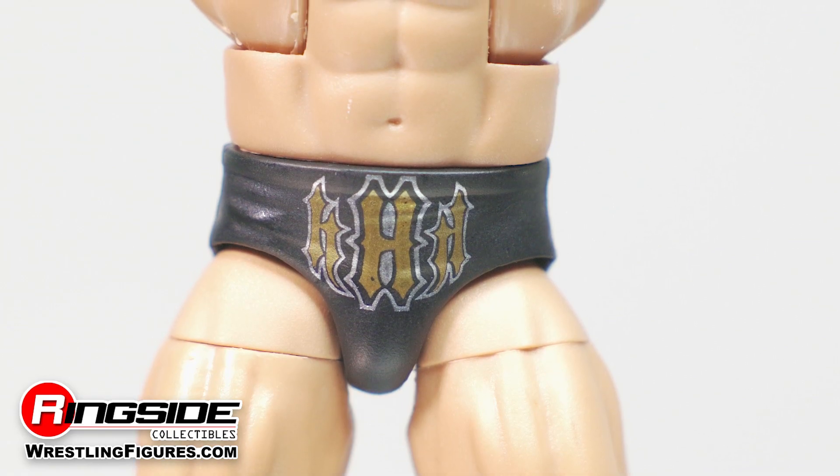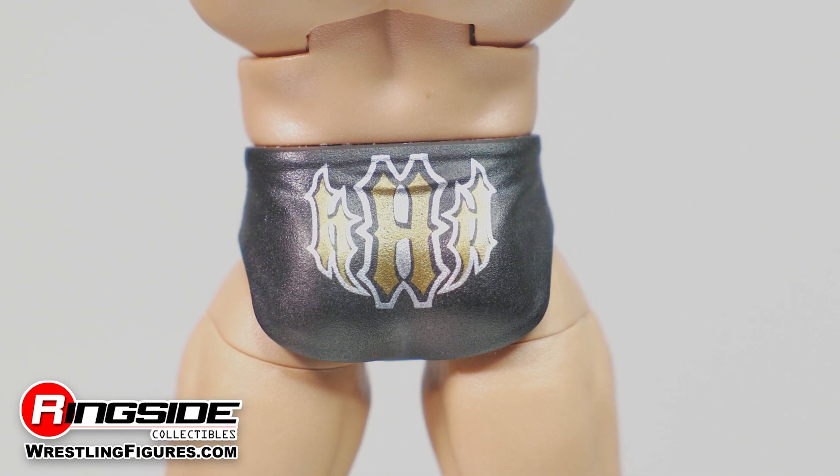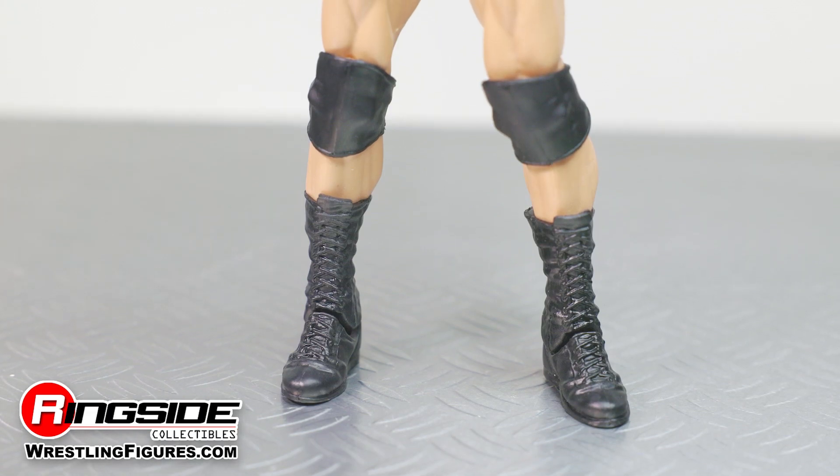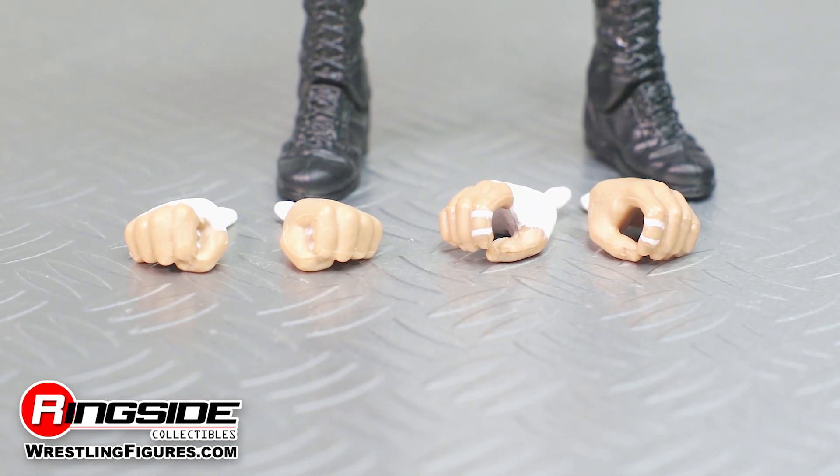The Game can clearly be seen wearing a pair of black trunks with old school gold HHH written front and back, and adjustable knee pads over mid-length black boots. Rounding out this figure are a set of interchangeable taped hands.